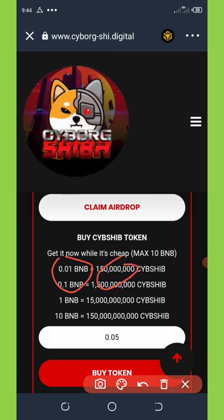If you buy with 0.1 BNB it will give you up to 1.5 billion Cyborg Shiba, and so on. The maximum buy is 10 BNB, which will give you up to 15 trillion Cyborg Shiba. You can buy any amount you want by entering the amount in the space provided.